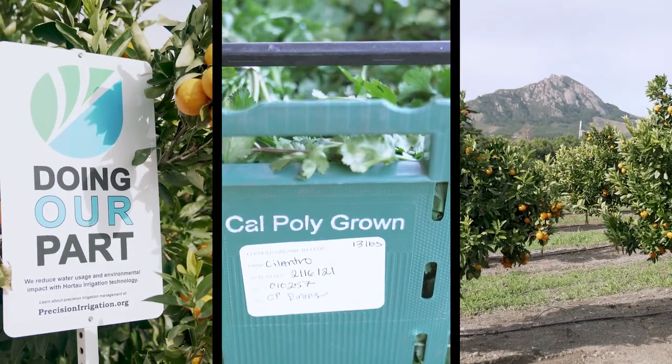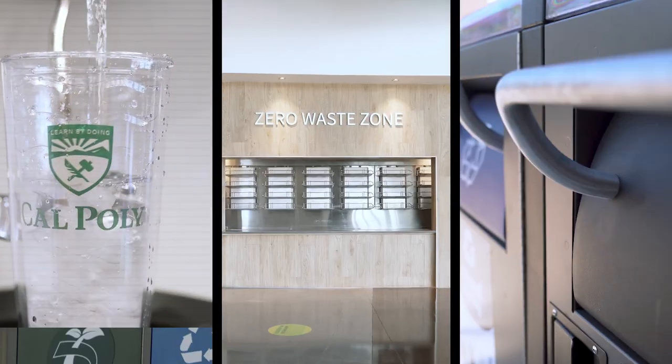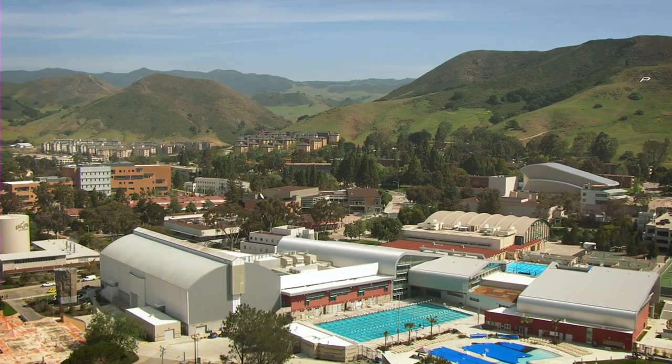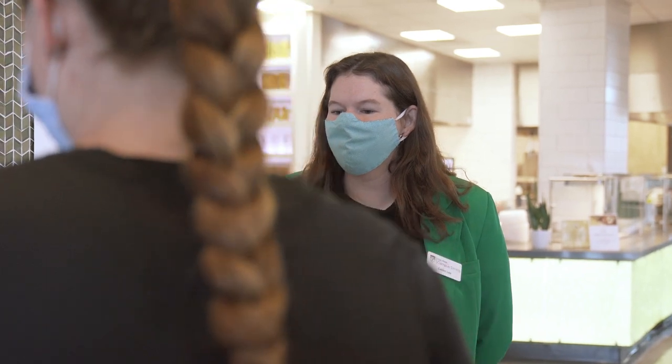Campus Dining offers a variety of delicious options that are sustainably sourced and serve to reduce our environmental impact — we want to keep Cal Poly green. Have dietary restrictions? Our registered dietitian and the ChooseWell ambassadors in Vista Grande offer peer-to-peer counseling, making it easier to navigate all the dining options available.